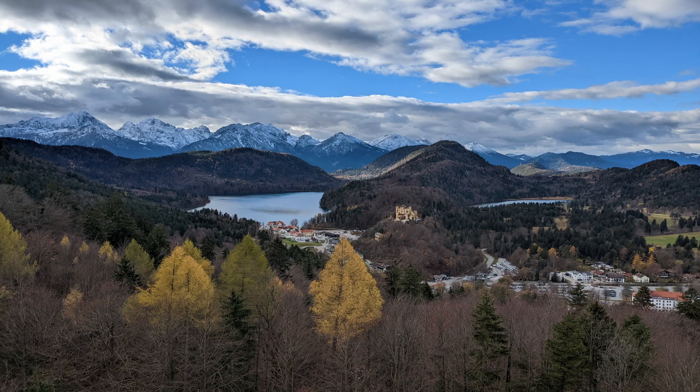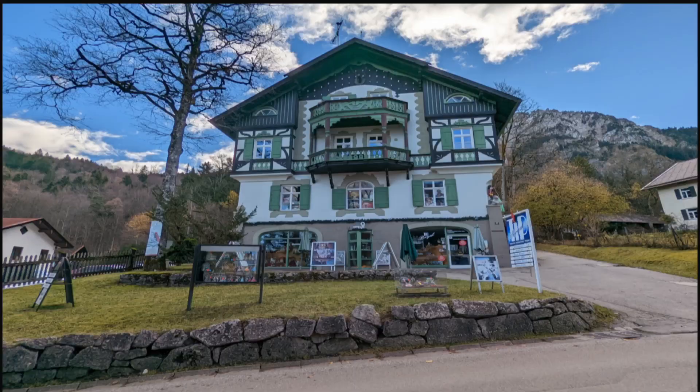Hey YouTube viewers! Welcome back to my channel! In my previous video, I mentioned that I stayed a couple of days in Munich. While I was there, I took a day trip to Neuschwanstein Castle. If you'd like to learn more about Neuschwanstein Castle, you've come to the right place. Keep watching and I'll share with you everything you need to know before making a trip there.